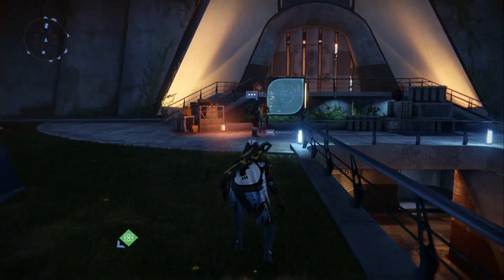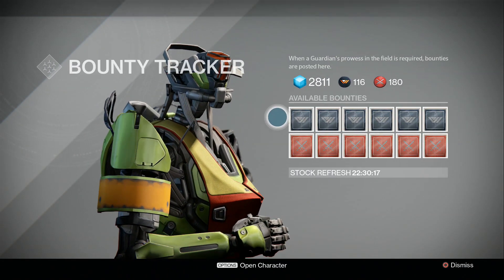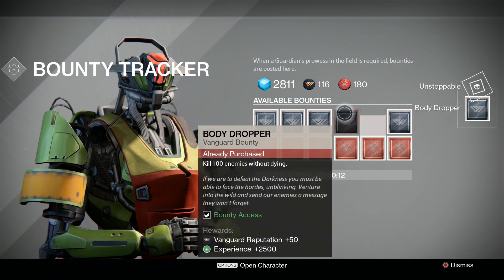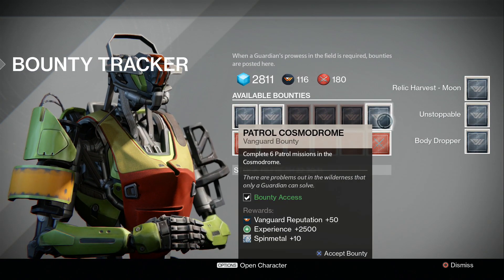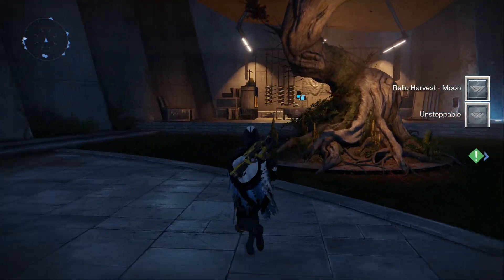Today I'm telling you guys how you're going to be able to get free exotics that you would normally obtain from an exotic bounty. What I mean by this are weapons like Thorn, Bad Juju, Super Good Advice — anything that you obtained only from an exotic bounty. You'll be able to get them for free when the Taken King update launches on September 8th.